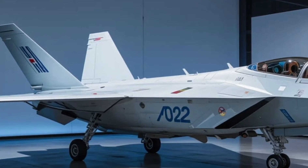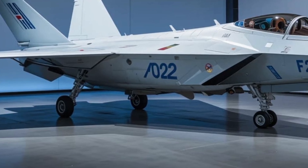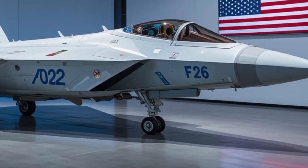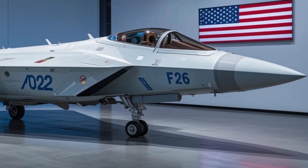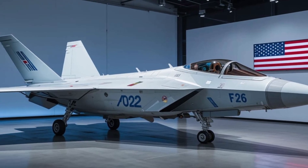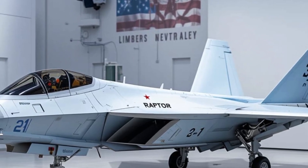It's flown tens of thousands of sorties, dropped precision-guided munitions, provided close air support, and maintained air dominance over hostile territory. With a mission-capable rate above 80%, the Super Hornet is one of the most reliable jets in the U.S. Navy's arsenal.